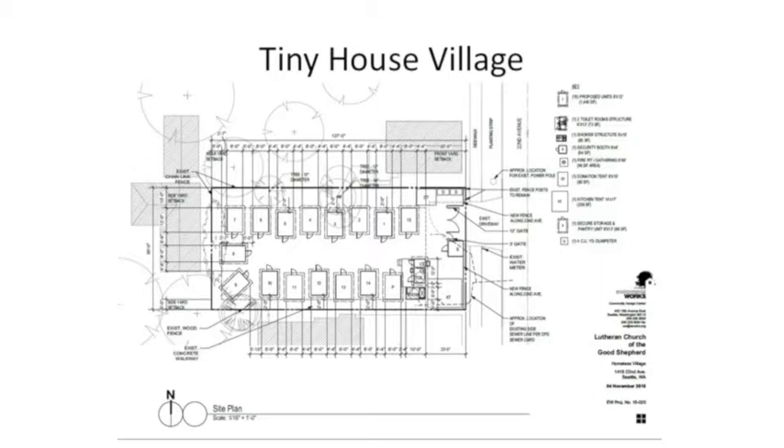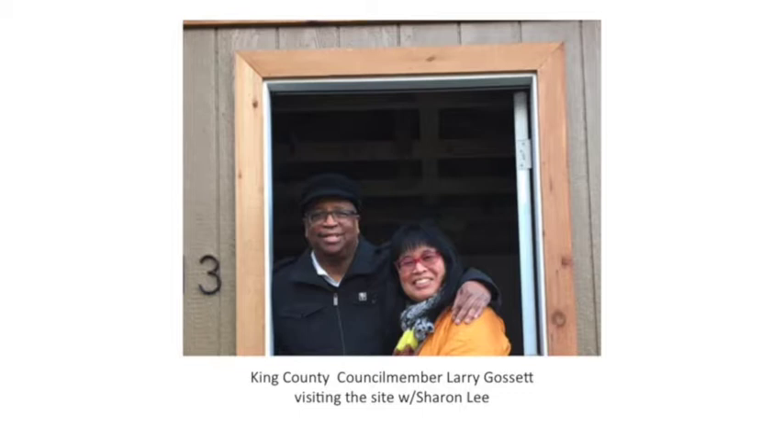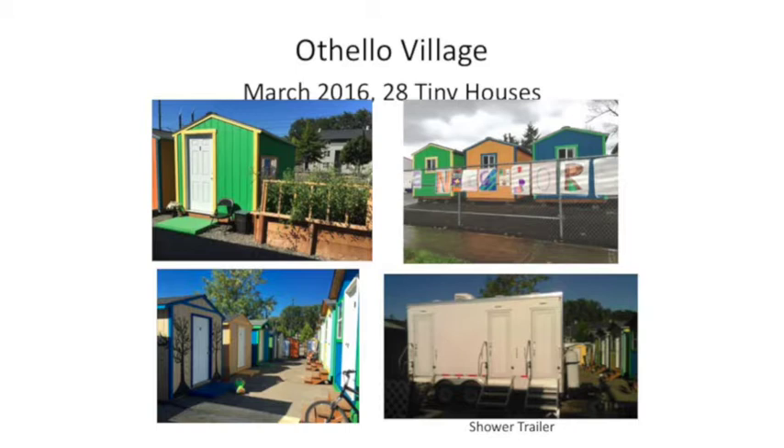This is Sharon Lee, our very prolific executive director, who's been the moving force in this program — with council member Barry Gossett. Then there's Othello Village — our largest tiny house encampment with 20 different houses and 10 tent platforms. It houses anywhere from 60 to 70 people at any given time. Case management is actually located on site. They just flipped the electrical switch about two weeks ago, so all houses now have heat. They have a shower trailer donated by Paul Allen — a three-shower, three-toilet unit.